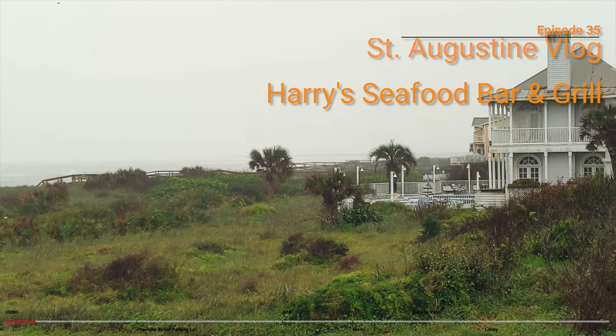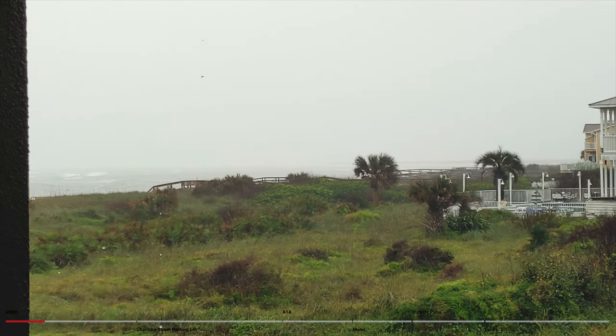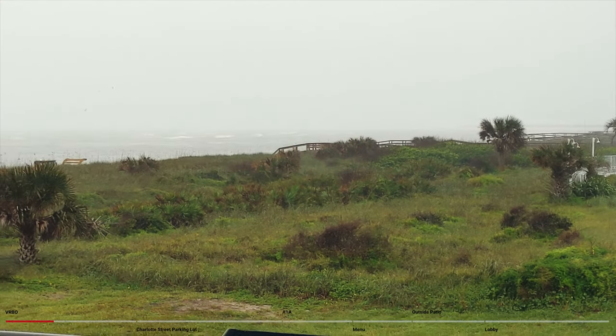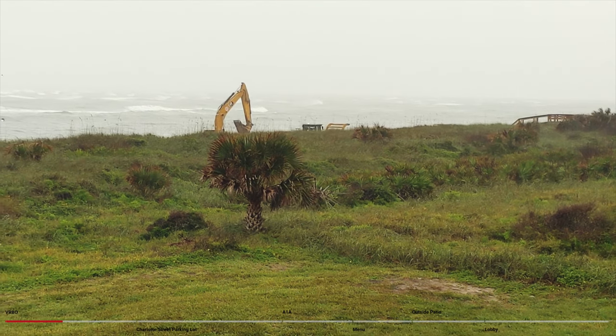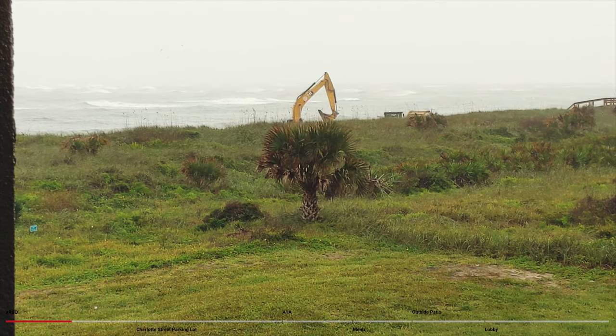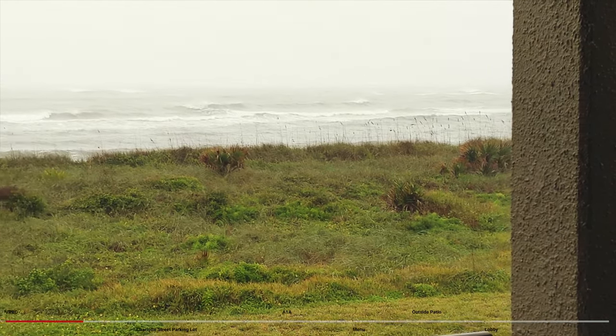We had a cruise that was booked for right around this time, and of course it was canceled. So we decided to run up the road from Orlando and hang out in St. Augustine for about a week. This is episode 35 of the vlog from that trip, and we're going to go into the historic St. Augustine area and check out Harry's Seafood Bar and Grill.